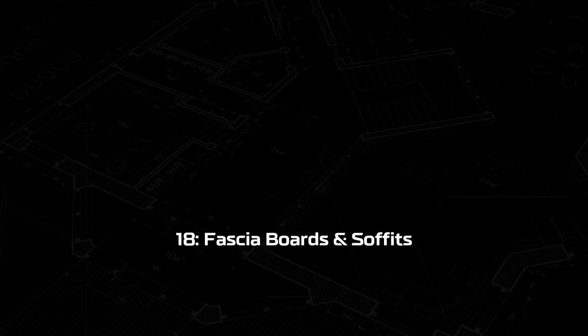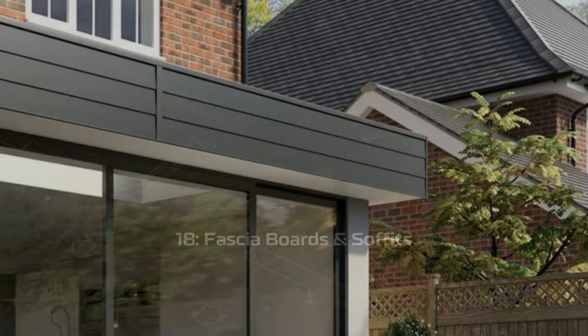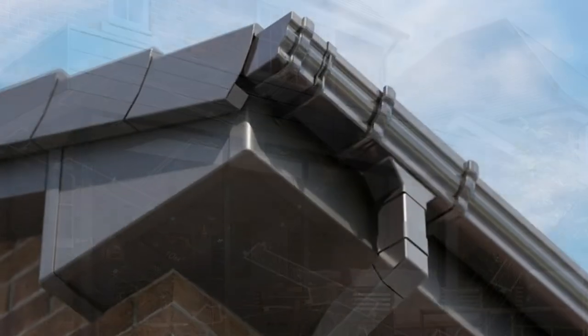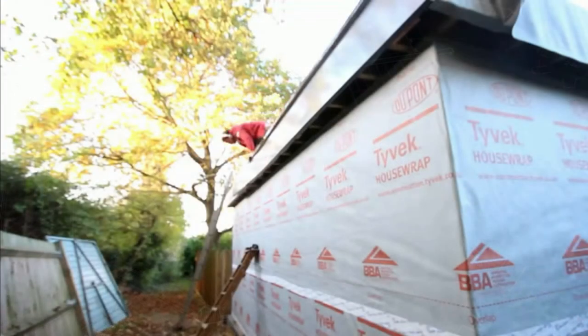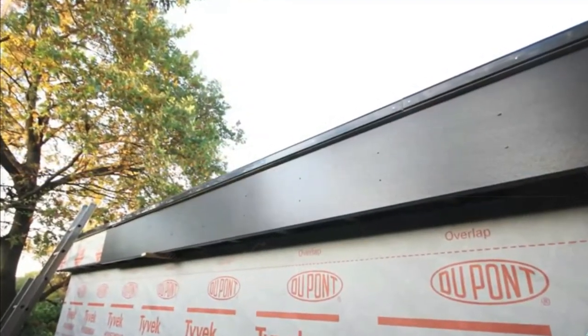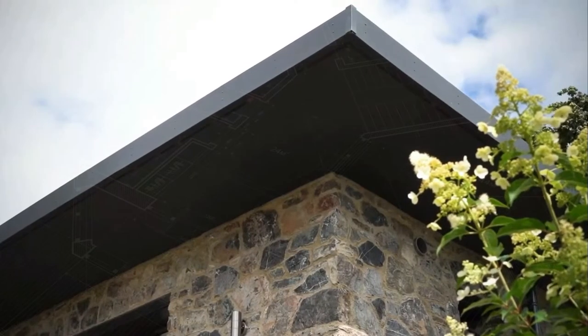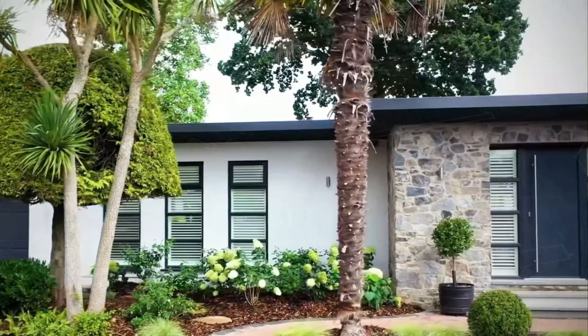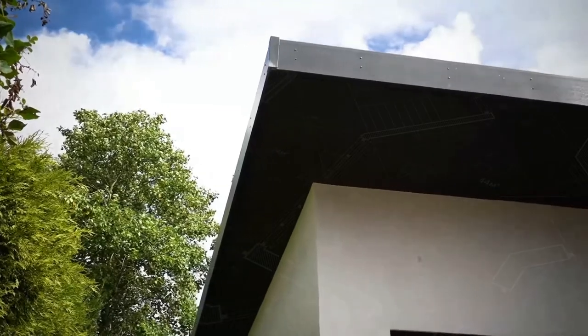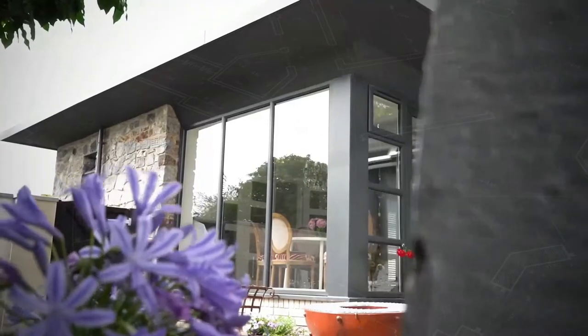Step eighteen: fascia boards and soffits. Often overlooked, the fascia boards and soffits can make a huge contribution to the exterior design of your extension. A modern contemporary style extension with large aluminium or UPVC fascia boards generally looks best with a flat roof extension. If the doors to the new extension are finished in anthracite grey, we generally recommend the same colour for the fascia boards and soffits.